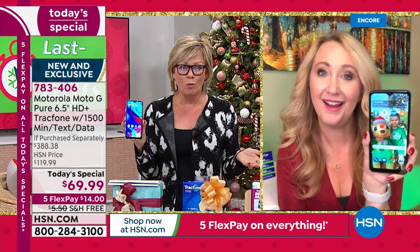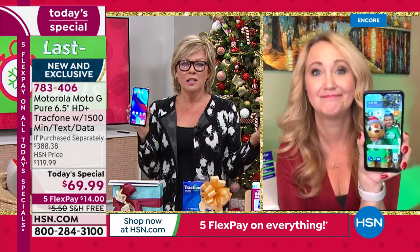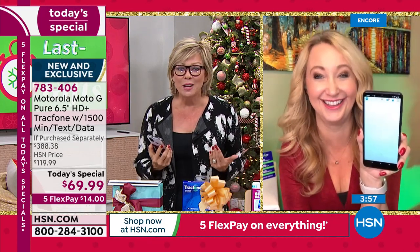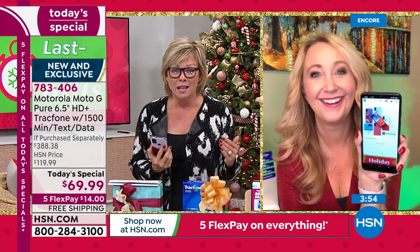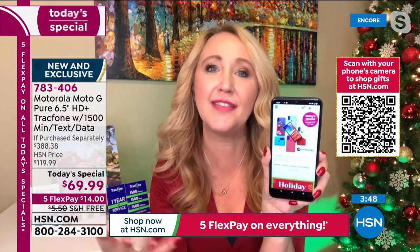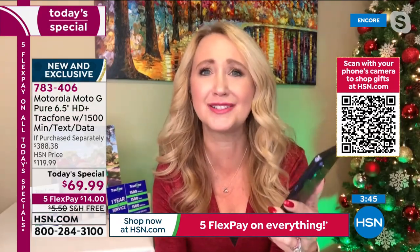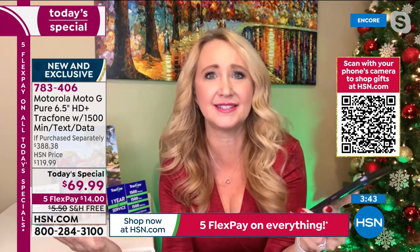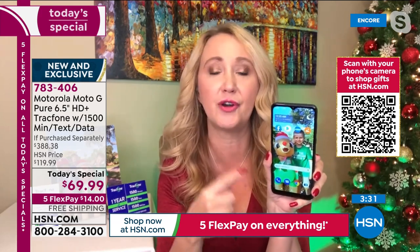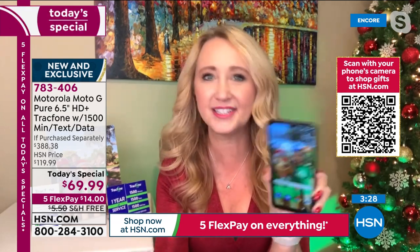Everybody deserves to have a cell phone — you shouldn't have to be wealthy to afford one. This is freedom: you don't get a bill ever again, you're never going to get hit with those fees again. Those bills are 60 pages — it's insane, too long to go through line by line. With this, no phone bill ever. You own it. If you see another Trackphone you want in six or eight months, buy a brand new bundle and get upgraded phones.